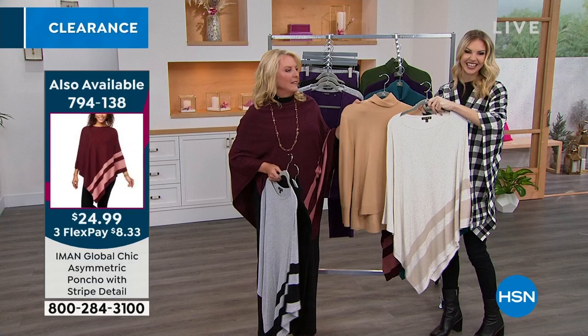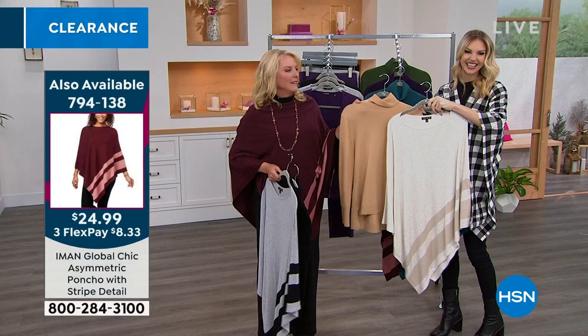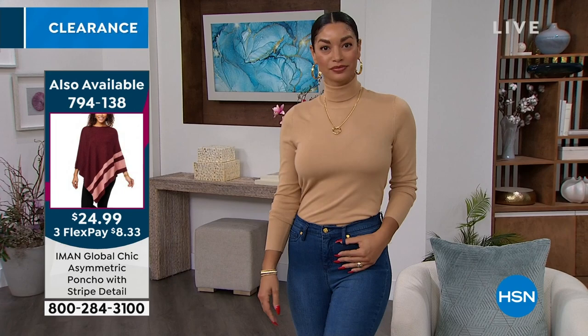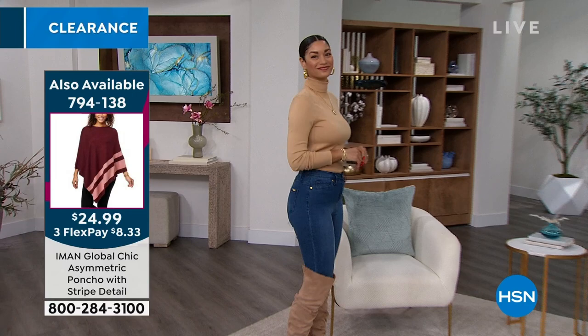Brooke, have you ever been to Aspen? No — we all need to go. I want to show you how pretty this is. Brooke had on a pair of boots that were actually the same color as this turtleneck, so that looked so really great together.